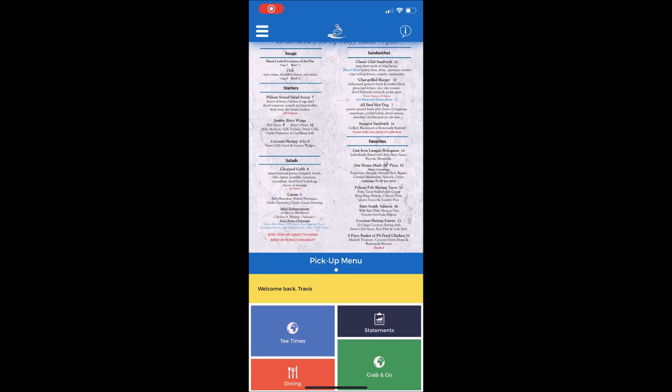Hello, Pelican Sound members. Today, we'd like to take an opportunity to introduce an exciting new feature on our mobile app called Grab and Go, which will allow you to place a food and beverage order while you're on the go from your mobile app.